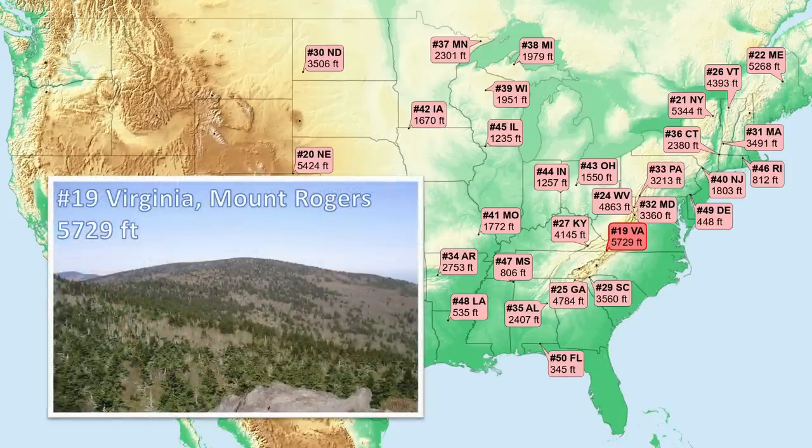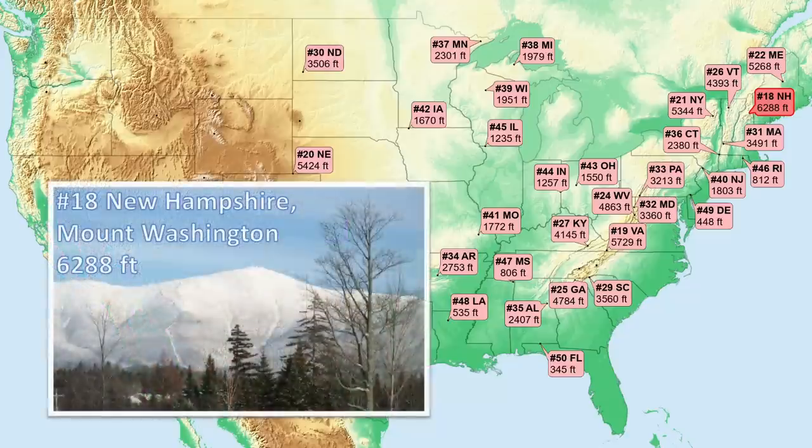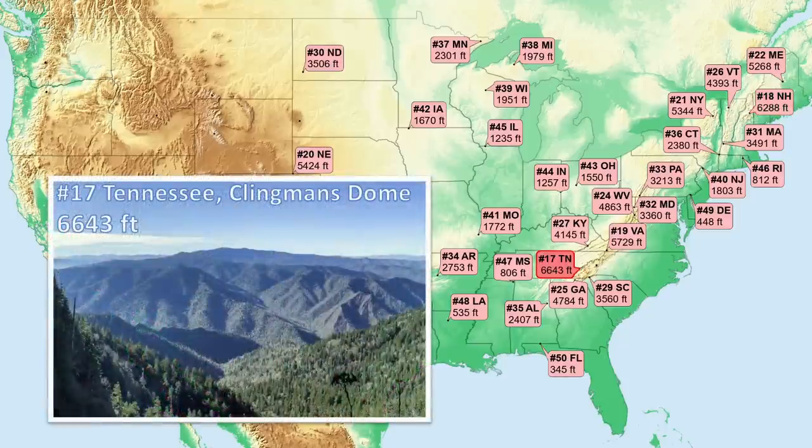Number 19, Virginia. Tucked in the corner of the state, this mountain contains a set of rocks that is about 30% sedimentary and 70% volcanic, with the volcanics forming the hard, resistant rock that holds up the peak. Number 18, New Hampshire. This high point is most famous for its long-held world record for the highest measured wind speed not within a tornado or a tropical cyclone — an astonishing 231 miles per hour. Number 17, Tennessee. Near the eastern edge of the state, this Appalachian peak consists of a variety of hard metasedimentary rocks.